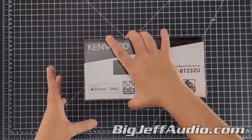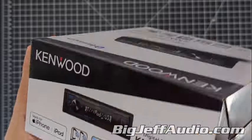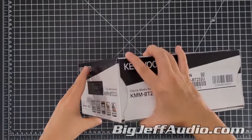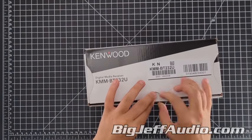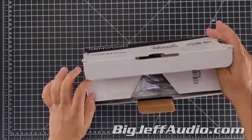Hello everybody, welcome back to another unboxing where I grab something we have in stock, talk about what it is and what it does. Today we have the Kenwood KMM-BT232U. The KMM-BT232U is a Bluetooth car stereo that is a versatile digital media receiver designed for in-car entertainment.